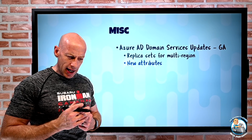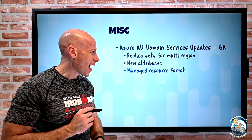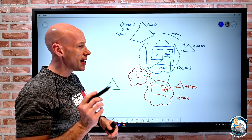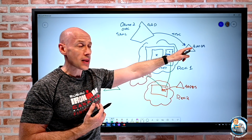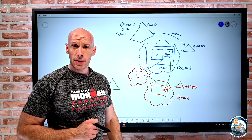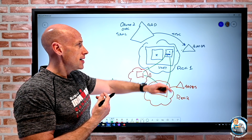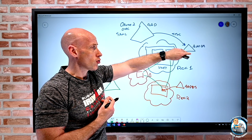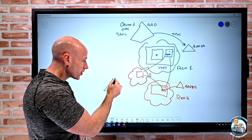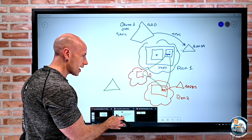There are also some new attributes being replicated — company name, manager, and employee ID — replicated from Azure AD into the managed domain. They also added the idea of a managed resource forest. Normally Azure AD Domain Services is a user forest doing a sync of password hashes from Azure AD. But the resource forest has no sync from Azure AD; instead it creates a managed resource forest which you establish a one-way trust to your on-prem AD, so you can still authenticate against those accounts while having a local AD that resources can talk to.